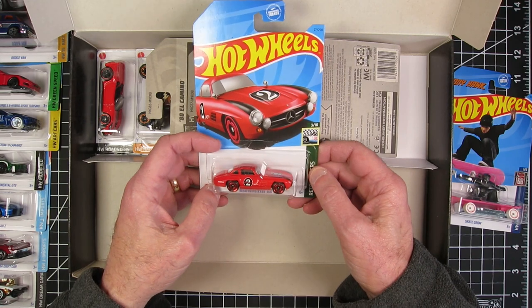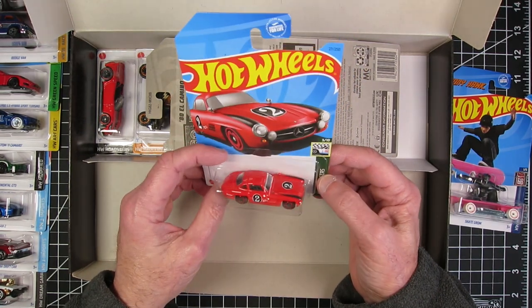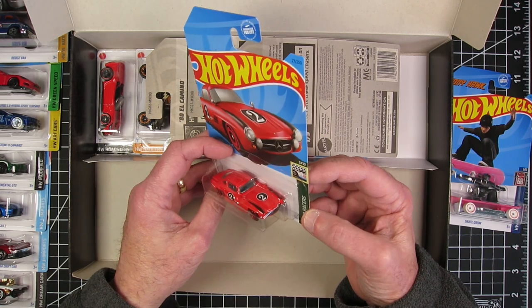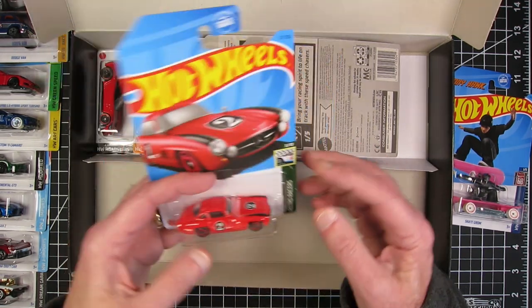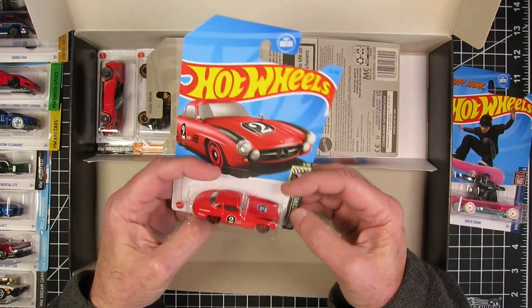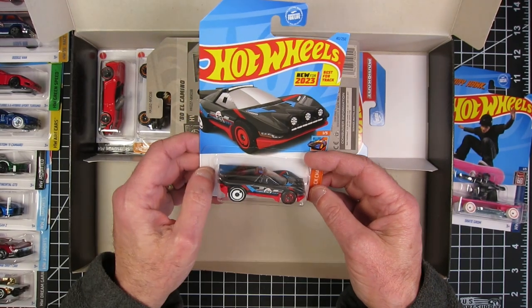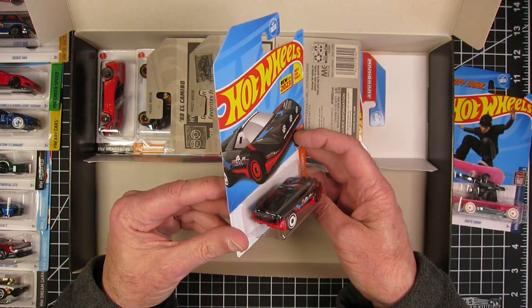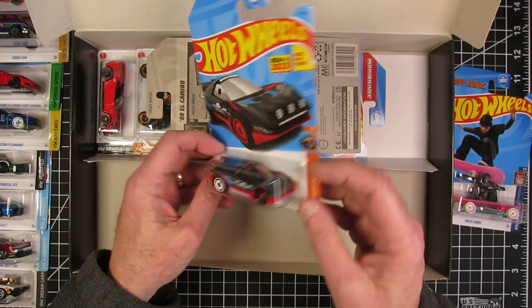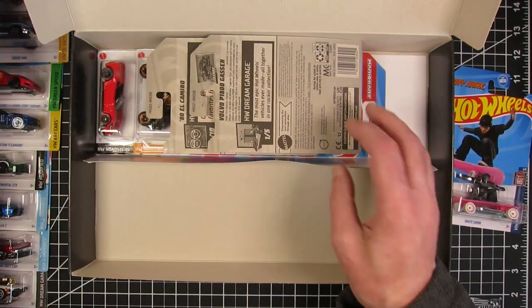Oh, that's nice — Mercedes-Benz 300 SL. This makes me think of the new Elite 64 release they had. This is nice. That's too bad it has a red base, but that'll be fun. Rally Special, new for 2023. That could go some gas landing — yeah, that could be cool.